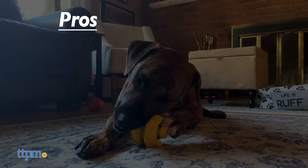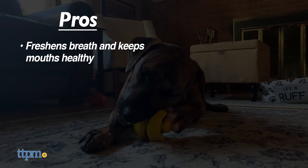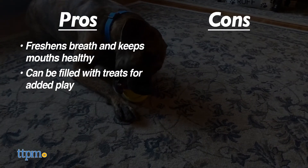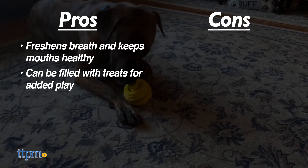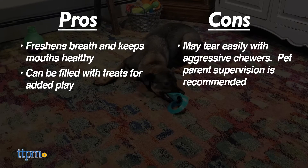Here are our pros for these toys: they can help freshen your dog's breath and keep their teeth healthy, and if you want to make them more engaging, you can fill them with treats or peanut butter. Unfortunately they were not as suitable as we would have liked for aggressive chewers, and some of our dogs were able to do some damage pretty easily.